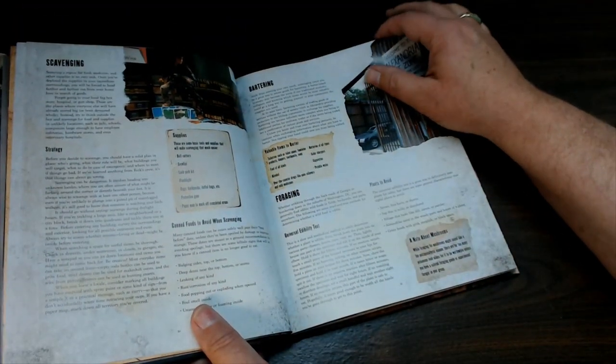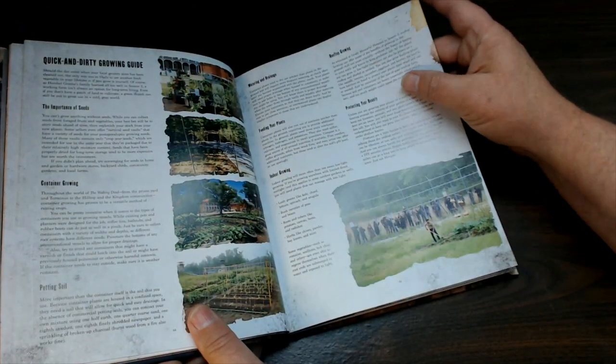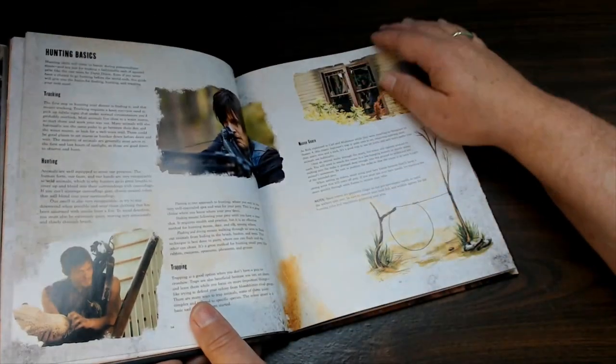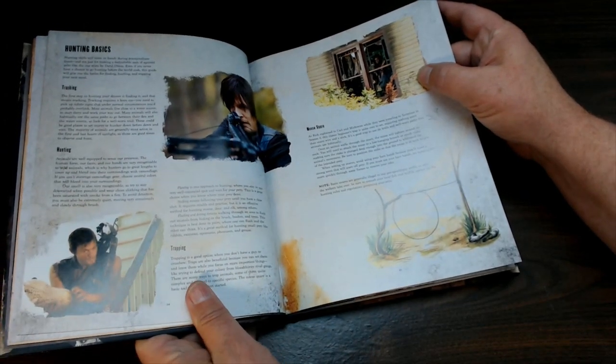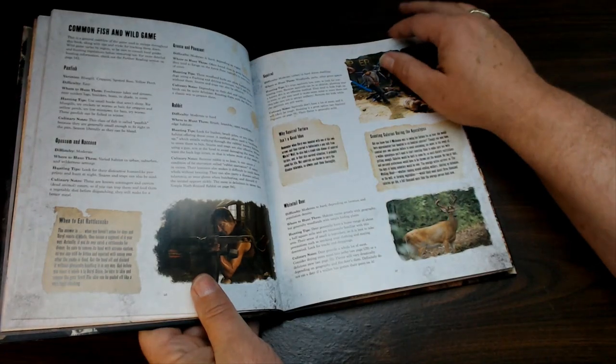When you start getting in, it talks about all kinds of things like bartering, and a quick and dirty growing guide for growing things. It actually has some practicalities when it comes to learning about survival, prepping, and things to prepare for. And that's always good.